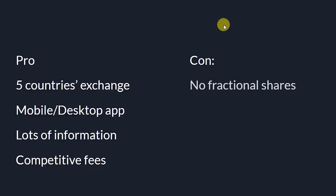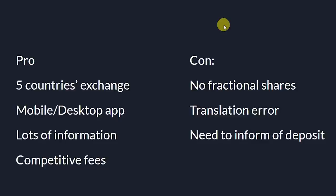In terms of cons: first, they do not offer fractional shares, which means you need to purchase whole shares — this might be a problem if you are trying to buy a share that is worth a lot. Second, while using the app you might see a lot of Chinese characters pop up here and there, so there's still some refinement of the mobile and desktop app in process. Third, you need to inform them of your fund transfer — when you have made a deposit, it doesn't just go in automatically, you need to manually inform them that you have made the deposit.